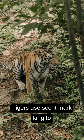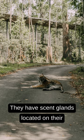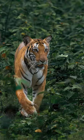Tigers use scent marking to establish and defend their territories. They have scent glands located on their cheeks, forehead, and near their anal area. By rubbing...